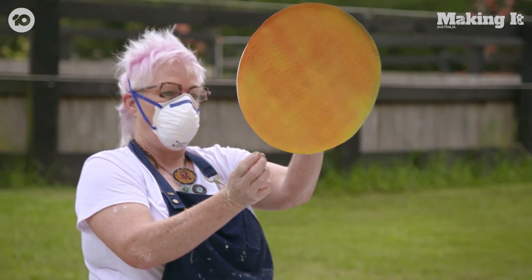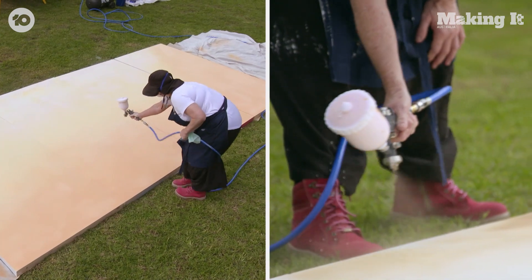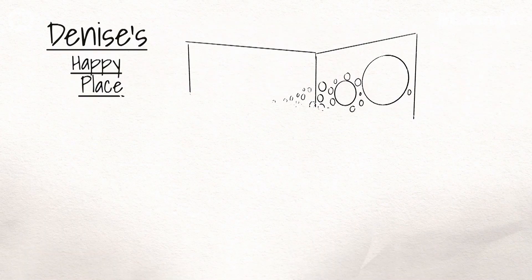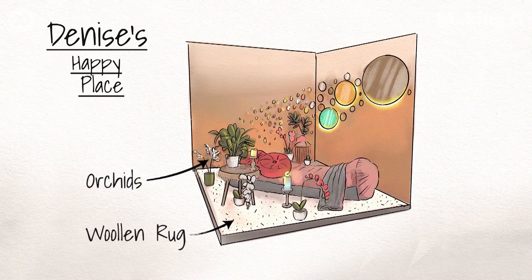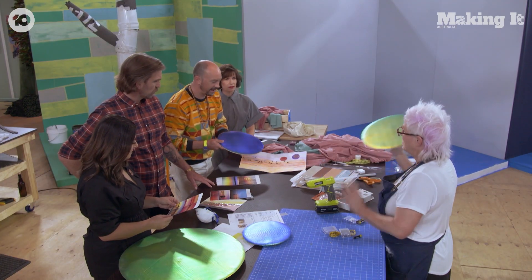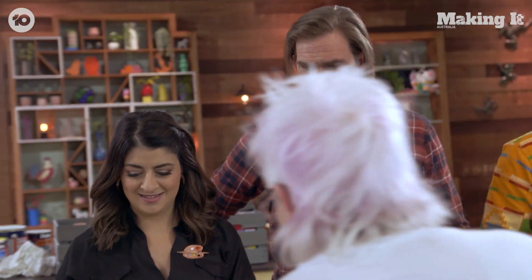Yeah! Denise, what are we making for your happy place? I'm actually making a very zen space. It's a very early morning walk when the sun rises in Western Australia. For my happy place, I'm making a large beanbag for comfort and painting the wall in an ombre effect with mirror discs that represent the sun.